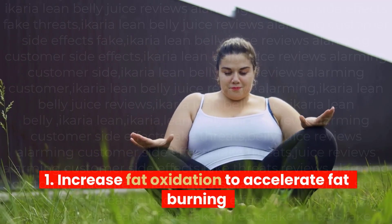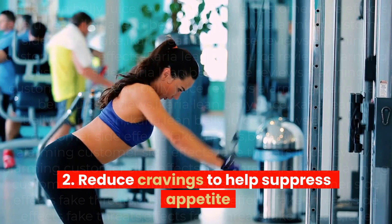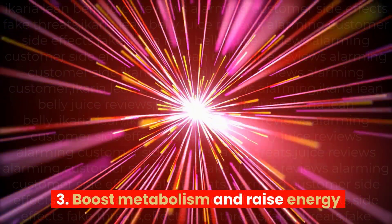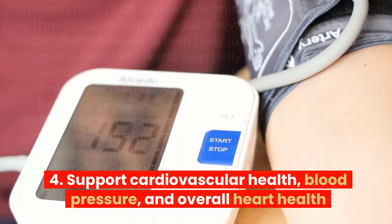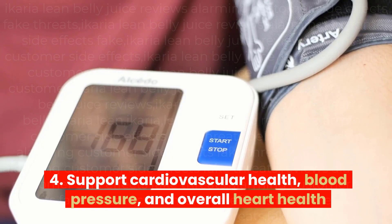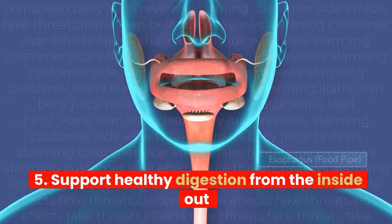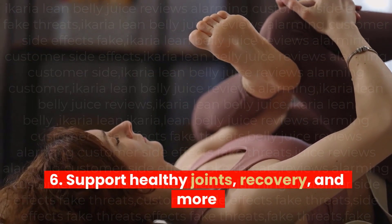1. Increase fat oxidation to accelerate fat burning. 2. Reduce cravings to help suppress appetite. 3. Boost metabolism and raise energy. 4. Support cardiovascular health, blood pressure, and overall heart health. 5. Support healthy digestion from the inside out. 6. Support healthy joints, recovery, and more.